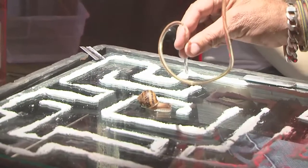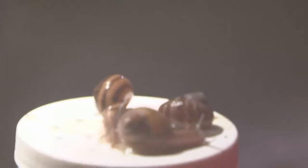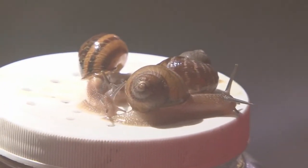They'll also have a natural instinct to get out of water. So if they're not moving and you place them in a little bit of shallow water and then lift them out, they'll start to move because they have that instinct to get away from the water. They'll drown in water.